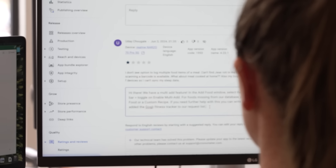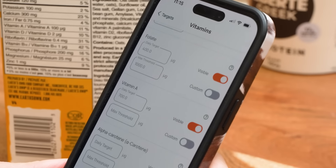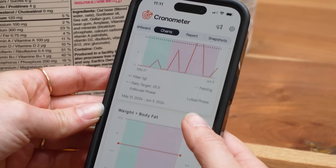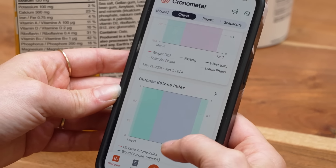My hopes for the future of Chronometer is that more people find us — and not just so our business can grow — it's so that more people can learn a lot about their health and nutrition. I honestly believe that anyone who uses our app is going to benefit.